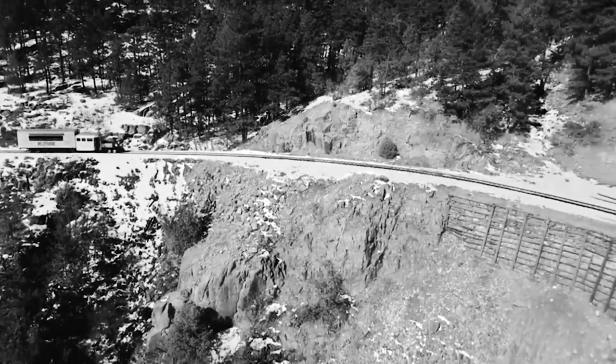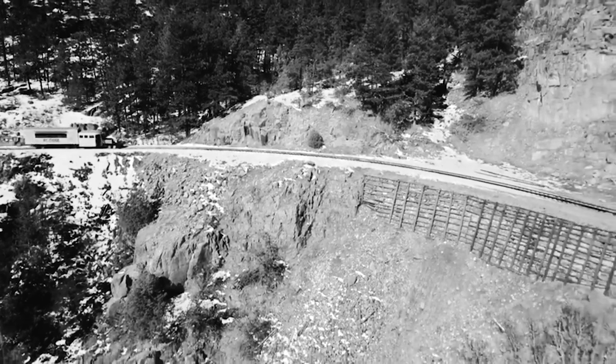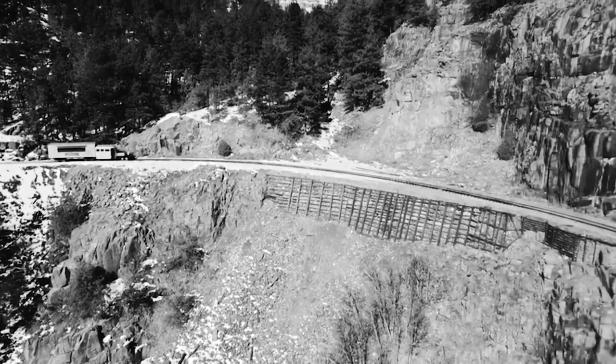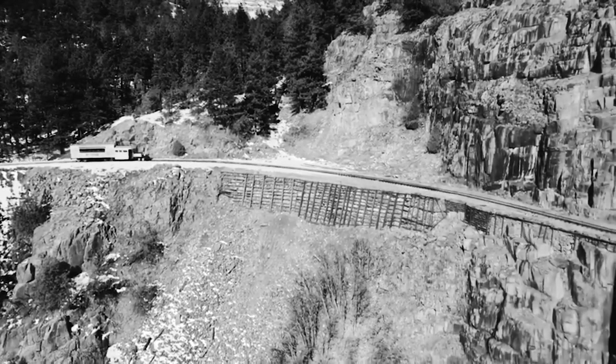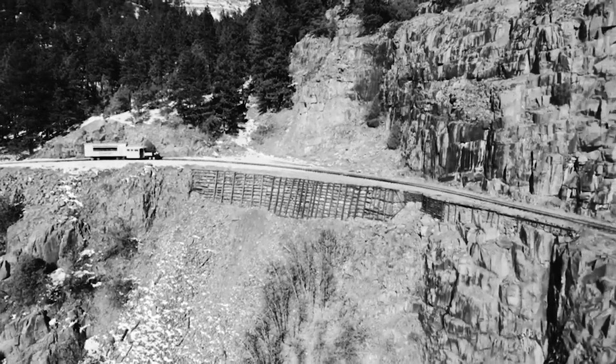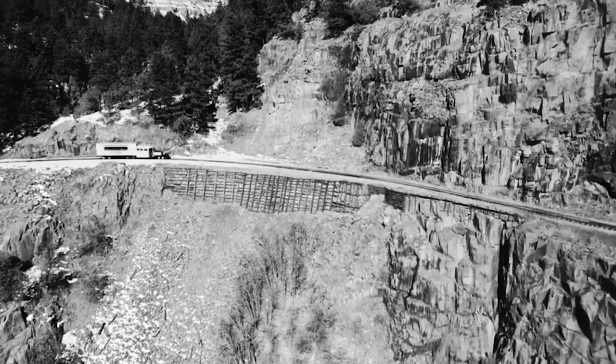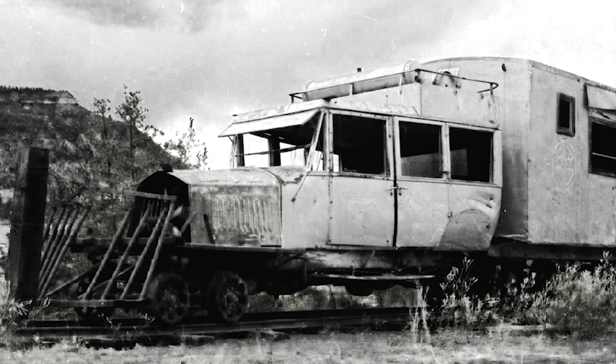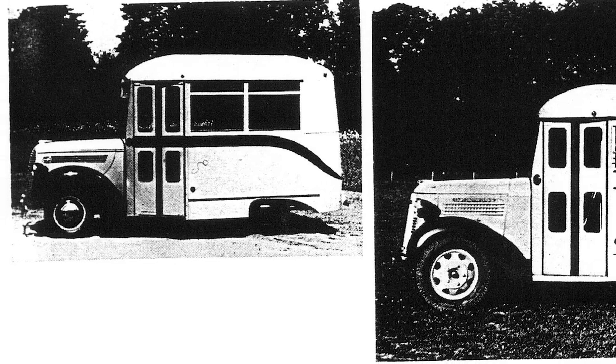The train far exceeded the expectations of its popularity and began running full more often than not. By 1946, the train had bounced its way through tens of thousands of miles of poorly maintained rails — all at 17 miles per hour. At that point, No. 3 would lose its nearly destroyed Pierce Arrow cab in favor of a Wayne bus body.